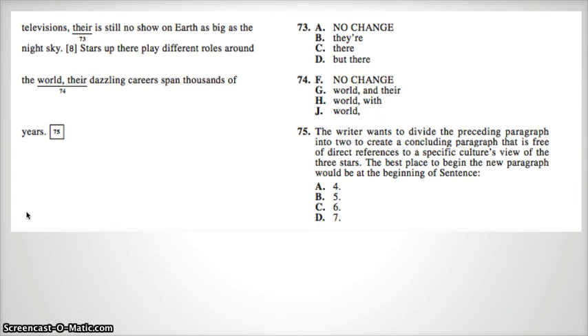Number 74: "Stars up there play different roles around the world, comma, their dazzling careers span thousands of years." I hope you noticed that this is a comma splice. "Stars play" — subject, verb, complete thought — and "careers span" — subject, verb, complete thought. So "world, comma, their" is not correct, and that cannot be F. "World, comma" alone doesn't fix the problem either. So the answer is G: we must insert an "and" — "Stars play different roles around the world, and their dazzling careers span thousands of years."